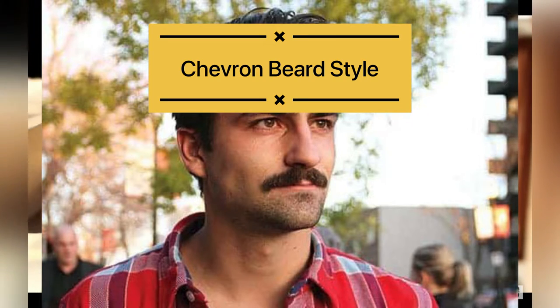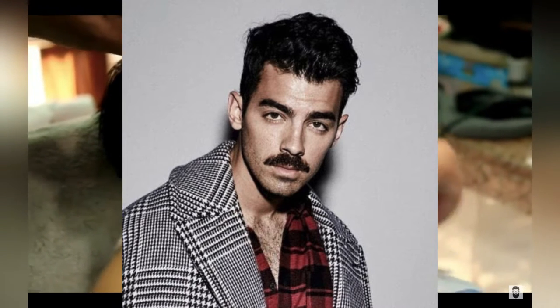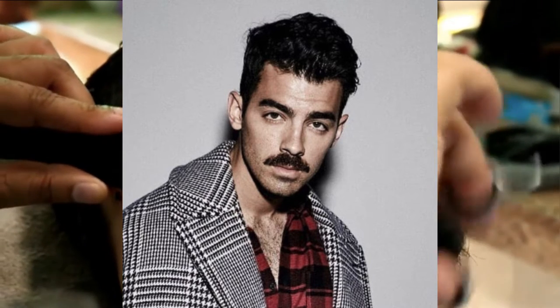The third patchy beard style is the Chevron beard style. In this style your cheeks and chin area should be clean shaved, or trimmed very short from 0 to 0.5, and you keep your mustache a little fuller. This is also a very good and stylish look. The mustache line is kept very sharp and defined.